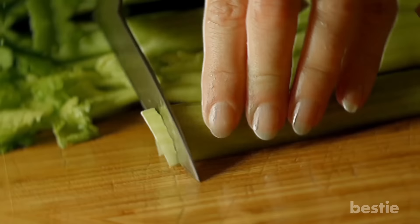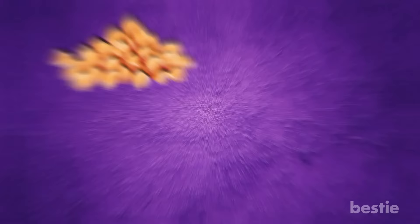Celery Sticks with Hummus. Celery is a low-calorie, high-fiber food that also provides vitamins and minerals. Pair it with hummus to add a source of protein. For best results, avoid highly processed hummus and make it at home by blending chickpeas, tahini, and lemon.